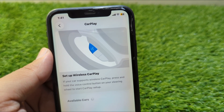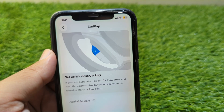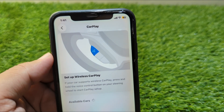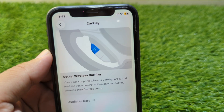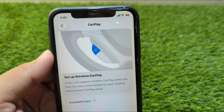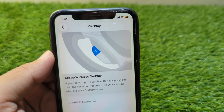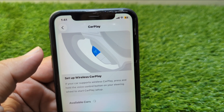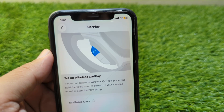Hello everyone and welcome back to my YouTube channel. In this video I'm going to show you how to fix the CarPlay not working or not connecting problem on your iPhone in the iOS 26 update. If you have updated your device to the latest version and CarPlay is not working, here I will show you how to fix it.